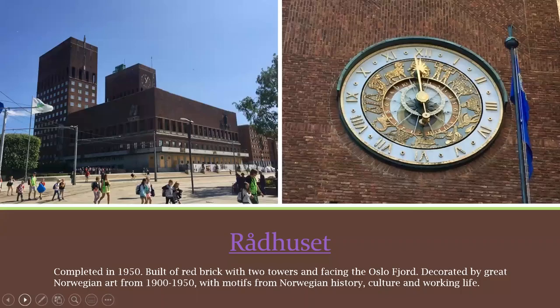Here's Rådhuset — Oslo City Hall — built between 1931 and 1950. It would not have taken as long except the Second World War fell during that time and Oslo was occupied for several years. It's built of red brick and has two towers facing the Oslo Fjord. The Eastern Tower has a carillon. The Nobel Peace Prize ceremony takes place in this building; the other Nobel Prizes take place in Stockholm.